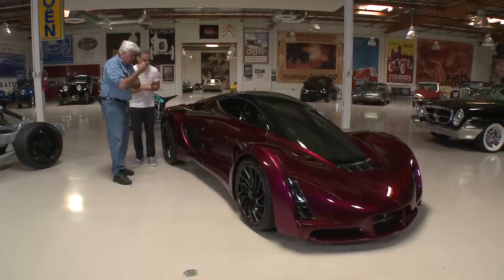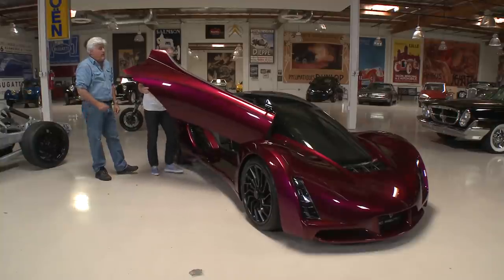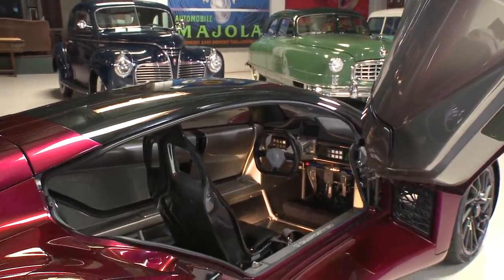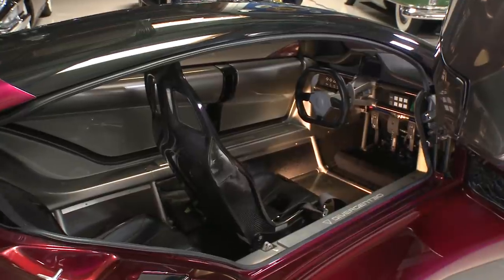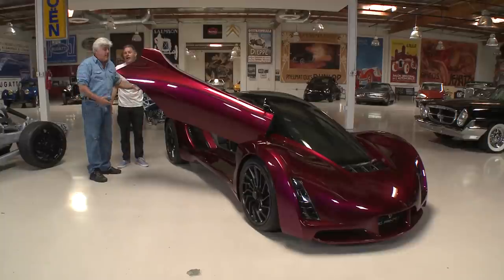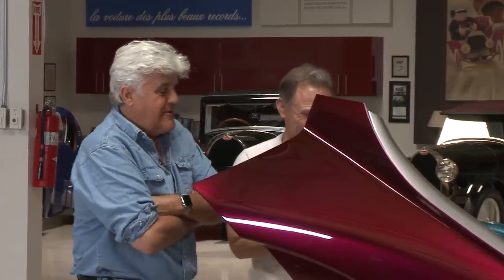How do you get in — how do you open the door? You just get in through the side. There's one passenger who sits in back. You sit a little bit like a toboggan sled and put their feet up the side.